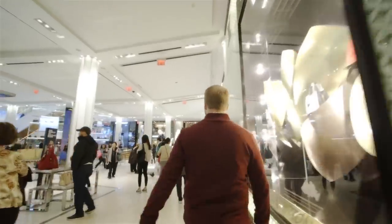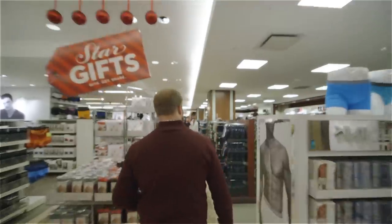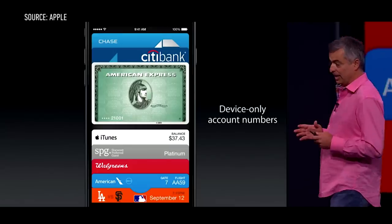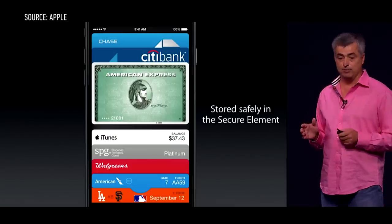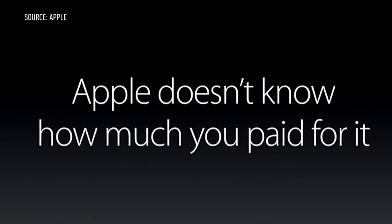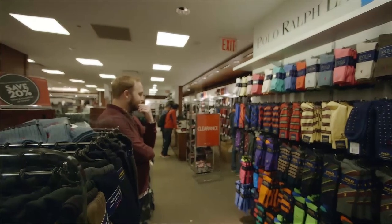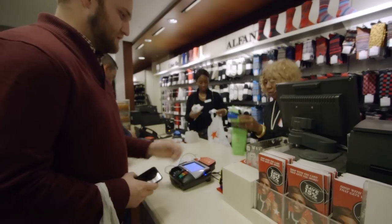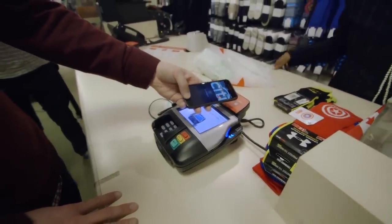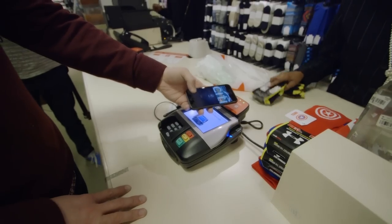Credit card security has been a hot-button topic of late, with countless retailers being hacked for the personal data that they store. With Apple Pay, the credit card data and the fingerprint authentication are stored on a secure chip on the iPhone itself, making it much harder for a hacker to access personal information — at least in theory. Your name, credit card number, and security code are never shown to the retailer where you are shopping. We'll have to see if Apple Pay does make a difference in credit card security. If so, it could be the most revolutionary part of the whole platform.